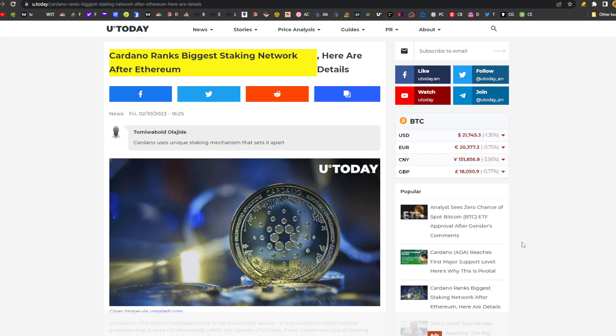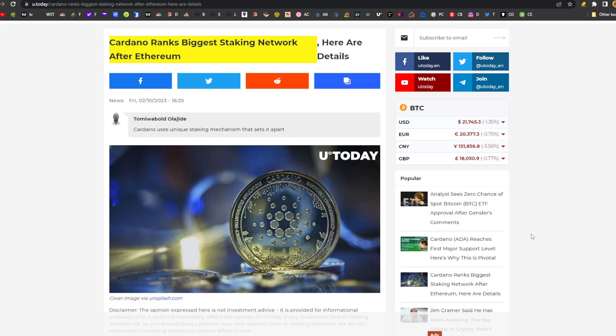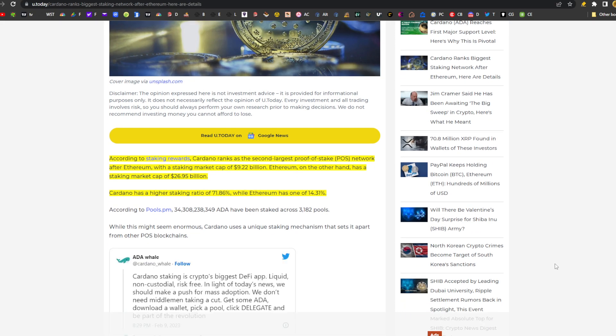Last news article on youtoday.com: Cardano ranks as the biggest staking network after Ethereum. According to Staking Rewards, Cardano ranks as the second-largest proof-of-stake network after Ethereum with a staking market cap of $9.22 billion. Ethereum has a staking market cap of $26.95 billion. Cardano has a higher staking ratio of 71.86%, while Ethereum has one of 14.31%.